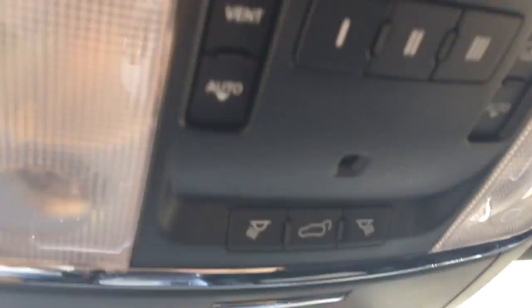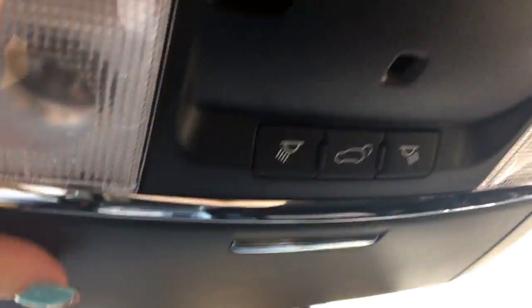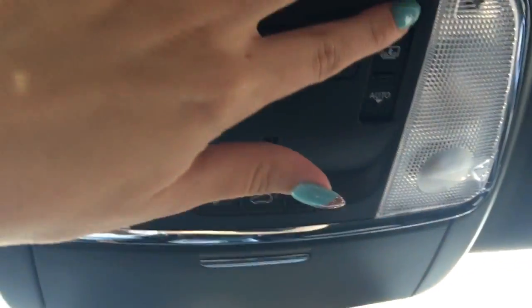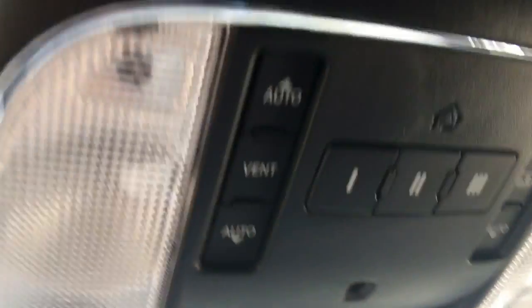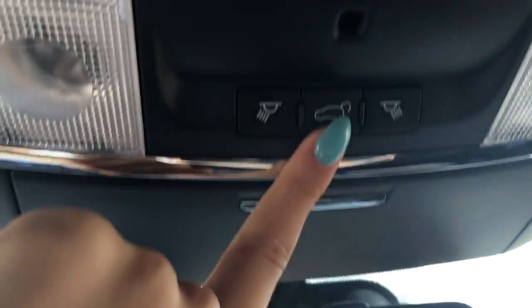Up here there's a little spot for sunglasses. This controls your sunroof, and it does have a power sun shade. It stops halfway through, so if you only want the front part open you can keep it there, or push it twice and it'll go all the way open. You've also got programmable garage door buttons, this button opens the rear power liftgate, and those are the map lights.